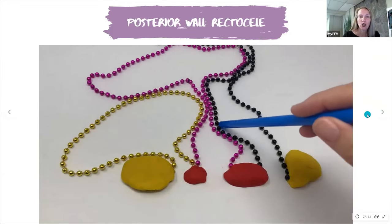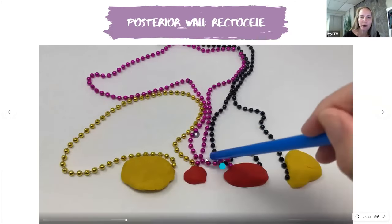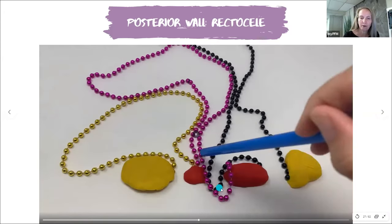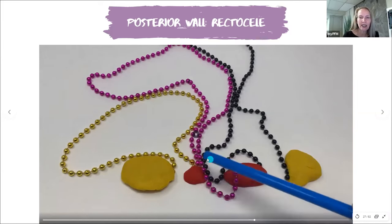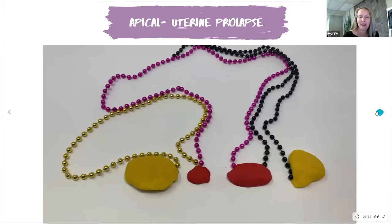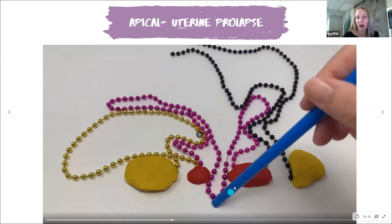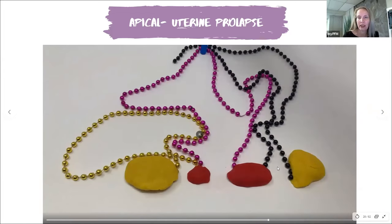Now we have the rectum collapsing — that's called the rectocele. Remember, that's the vaginal canal and the posterior wall, and there's the rectum starting to collapse down. We do not want these structures to hang out or collapse down — we want to keep them up in their proper places. And then this one is where the uterus itself is starting to collapse down. Again, that's a grade four, but there are much more mild forms of prolapse that we typically see.